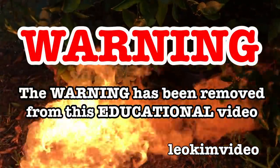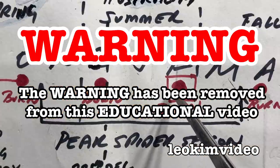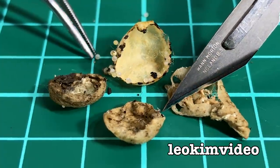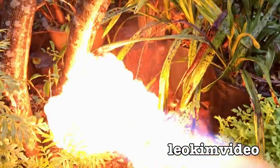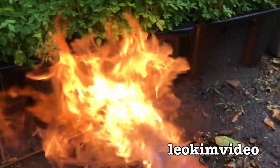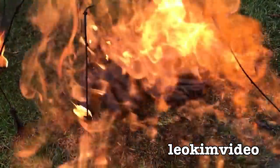The warning on this video has been removed, and as always for YouTube this video is highly educational. In this video we will learn a lesson about the consequences of missing one redback spider nest and how important my flamethrower method is in controlling these deadly spiders. It has been 10 weeks since my last redback spider roundup. Okay, warm up the flamethrower, let's do it.